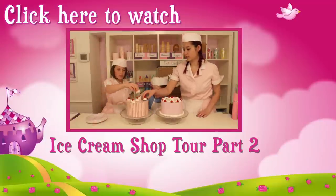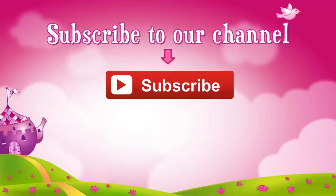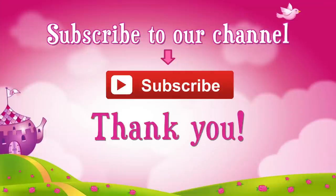Click here to see part two of the ice cream shop tour. Don't forget to subscribe. Thank you, bye!